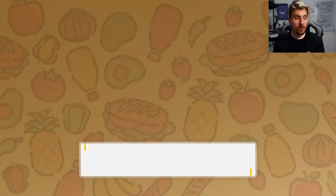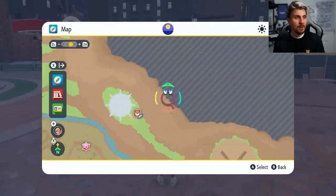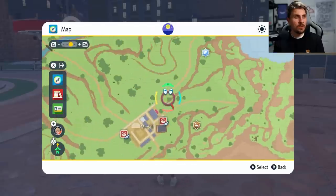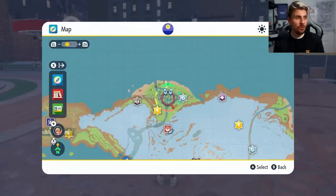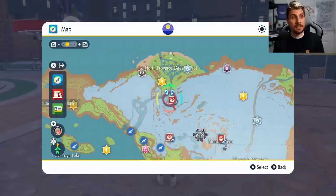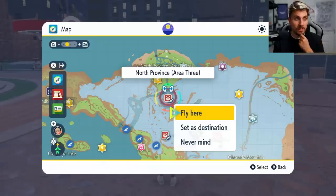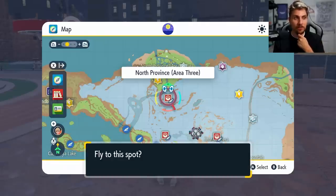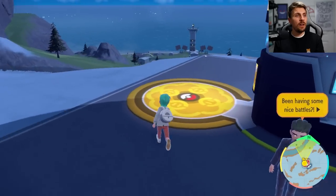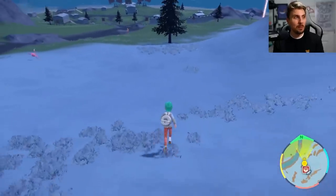So you've got the Pokemon that you're wanting to level up in your party. The next thing we're going to want to do is head over to North Province Area Three, located here on the map. You can get to this area in the early game — you don't need any ride mechanics to get here. It will take a long time to walk, but you can get there on foot, making it accessible very early on in your game.